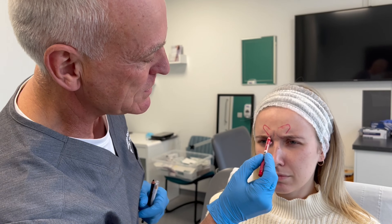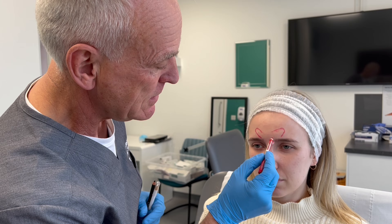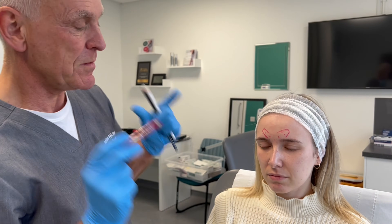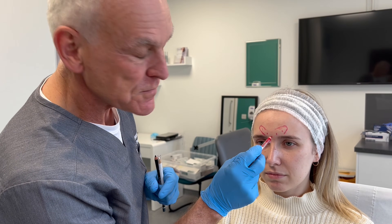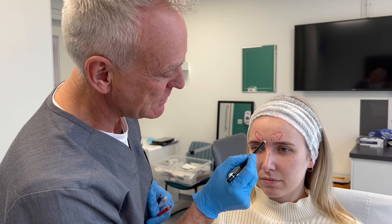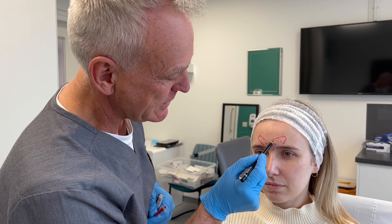When it pulls in and you frown, it makes these lines. So these are the muscles we inject in the glabella area. We tend to do five injections — one here, one here, one here, one here, and one here. The reason is that botulinum toxin, from where it's injected, works for five millimeters laterally.